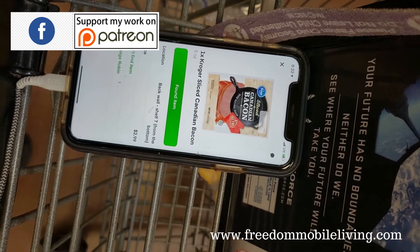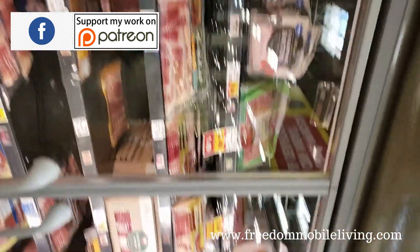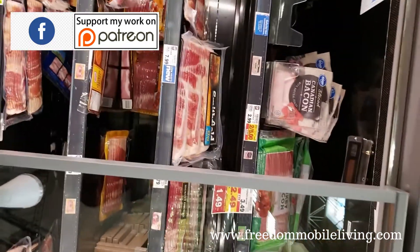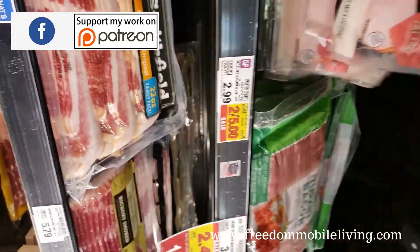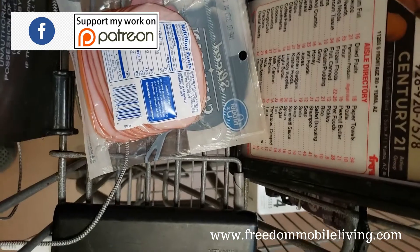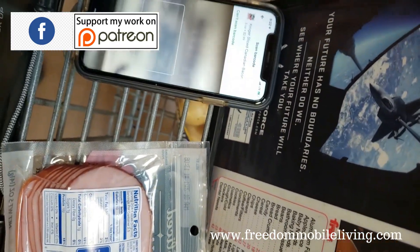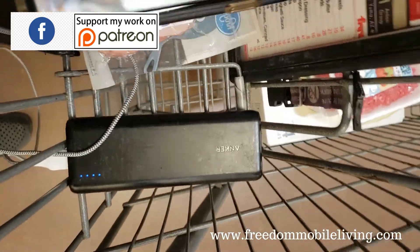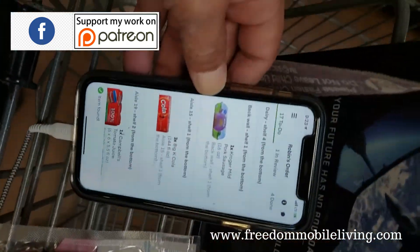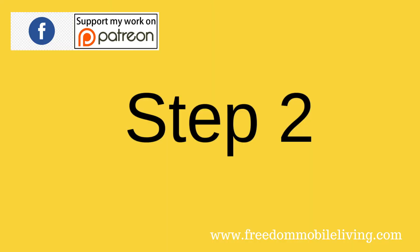Going to the next product — I can see the item in the case. I grab it: it's Kroger Canadian bacon. I find the barcode and scan it, and it's accepted as the right product. Now we move on to the next item.